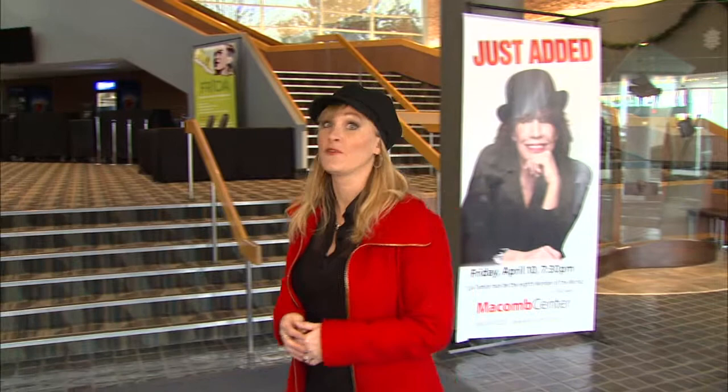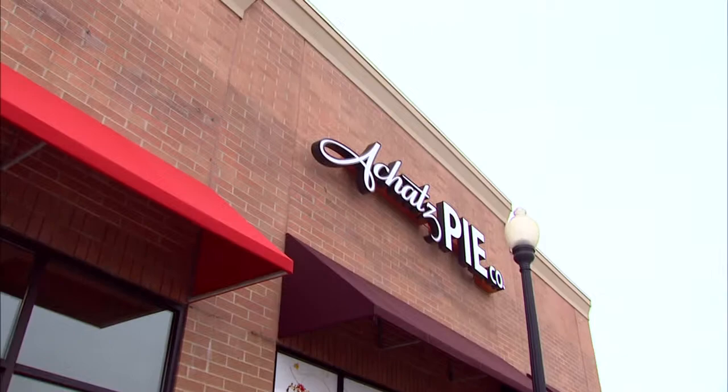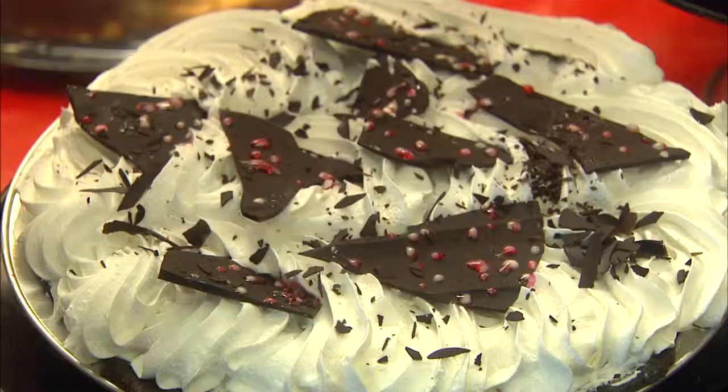The M-59 Golden Corridor really is a mega destination because just about anywhere you can pull off and find something to suit your taste, like I did here at the fabulous Mall at Partridge Creek. You can dive right into a unique shopping experience, or experience an evening of culture at the Macomb Center for the Performing Arts, or tempt your taste buds at local eateries like Ackitts Pie Company. Just wait until you see this.